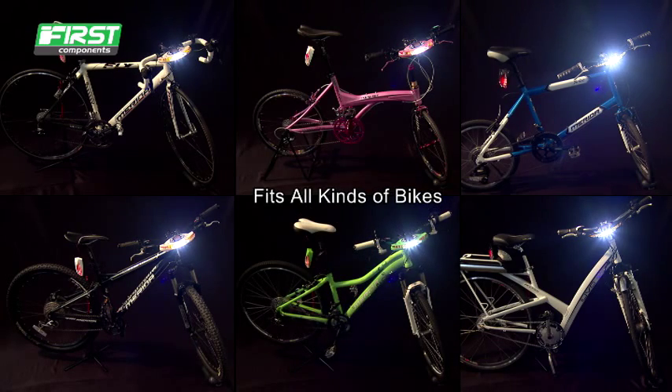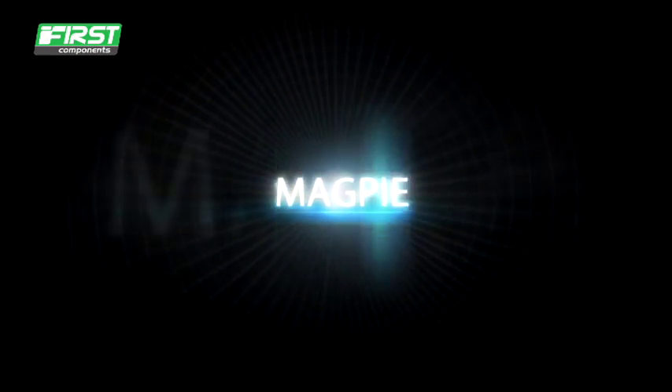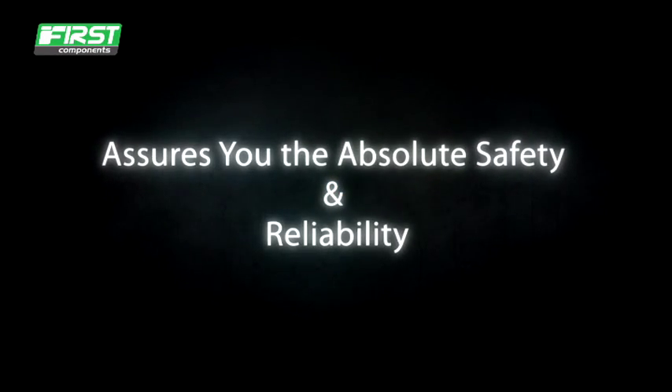Believe what you are seeing. Enjoy the amazement — Magpie assures you absolute safety and reliability.